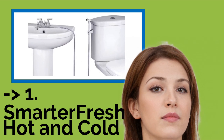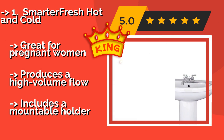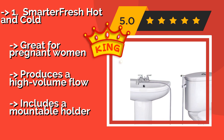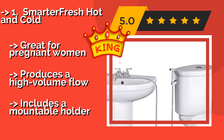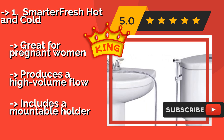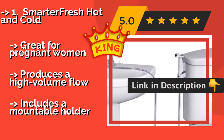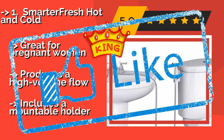The best overall pick is the Smarter Fresh Hot and Cold. Rather than attaching to the plumbing source beneath your toilet, the stainless steel Smarter Fresh Hot and Cold at about $42 can be installed directly onto any bathroom sink without interfering with its normal operation, allowing you to choose your preferred water temperature. It's great for pregnant women and produces a high volume flow, and includes a mountable holder.